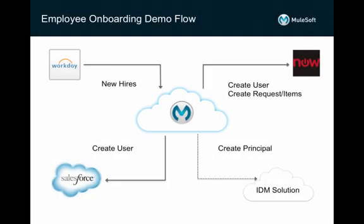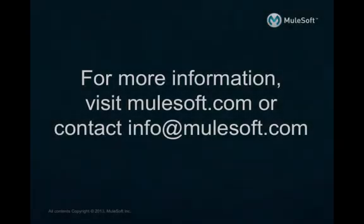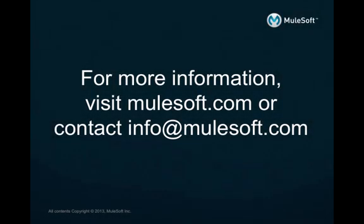In conclusion, we have demonstrated how the AnyPoint platform for SaaS can provide a unified platform to automate business processes by integrating enterprise applications. For more information, please contact MuleSoft at info@MuleSoft.com.